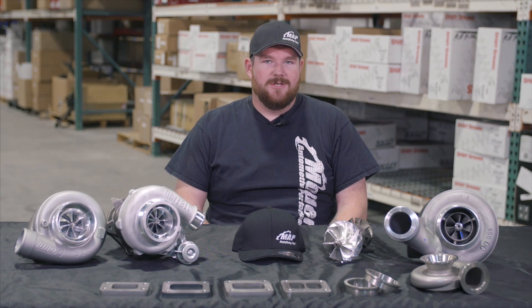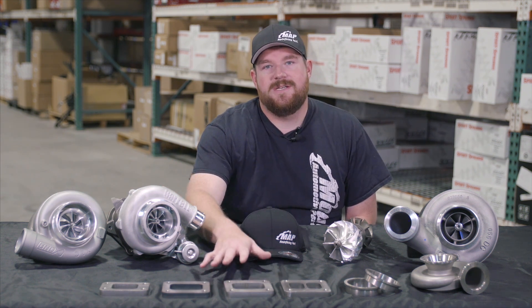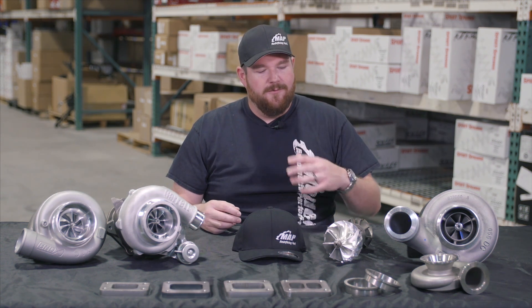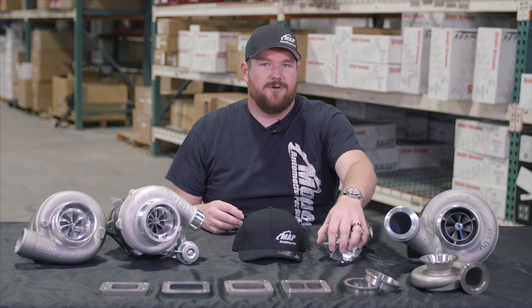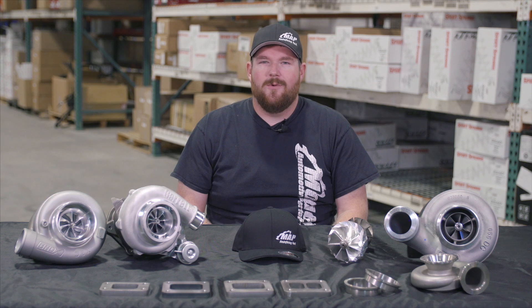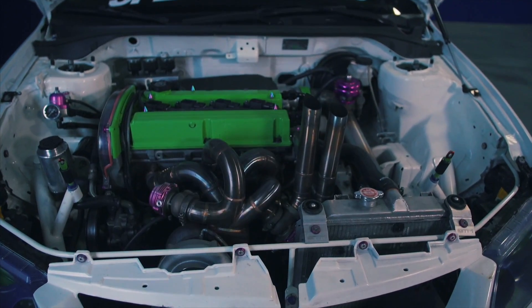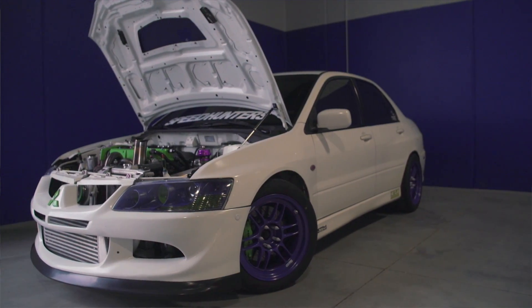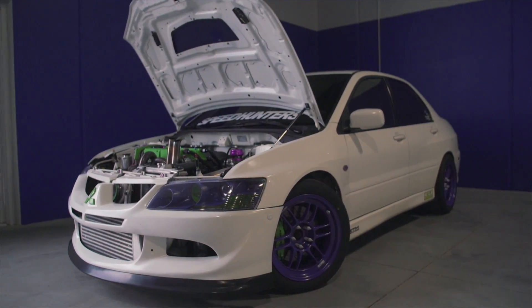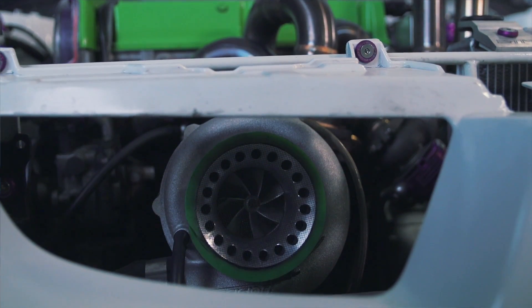When it comes to turbos, there's a lot of different names people like to use. Some people want to talk about the flange size and call their turbo a T3 or a T4. Other people want to refer to the millimeters of their turbine or compressor wheels. There's just a lot of names out there. We want to give you a basic overview so you can understand what people are talking about when they're using terms like AR, turbine housing, flange size, and that sort of thing.